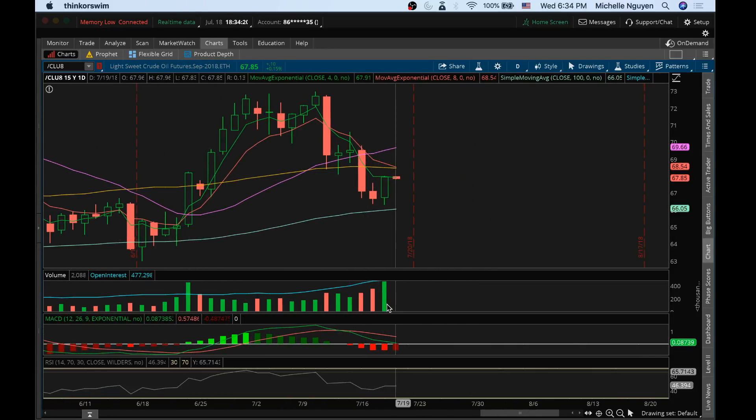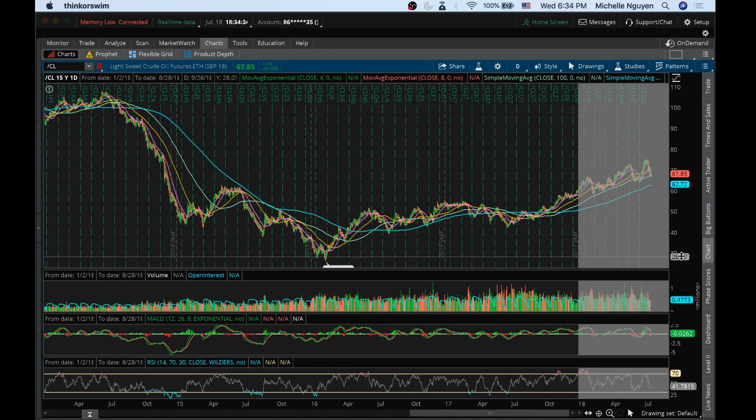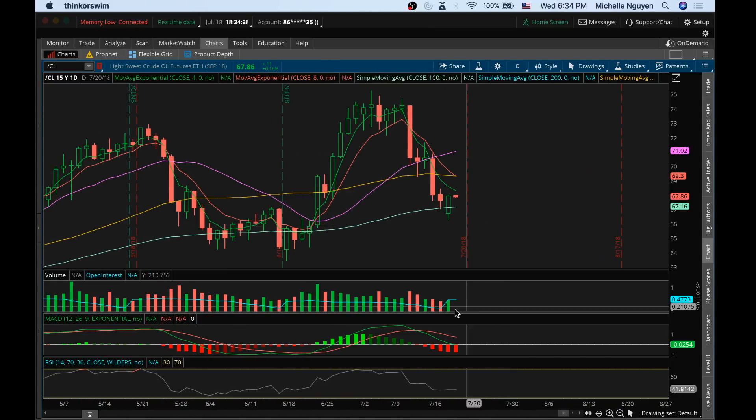On oil, unfortunately, this volume is skewed because of the contract change. Looking at what the volume looked like today — we did have a bit of increasing bull volume. Looks like bears tired out here. We can see the declining volume turning into increasing bull volume. For continuation, I'd like to see some increasing bull volume on the candle tomorrow, Thursday.